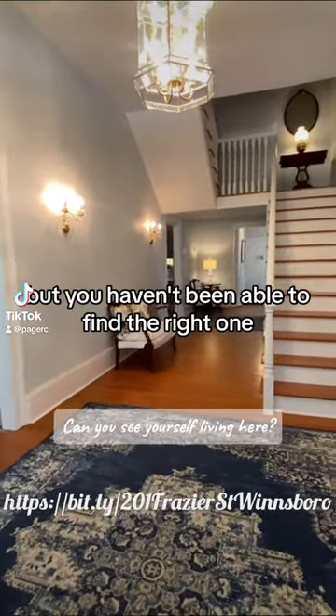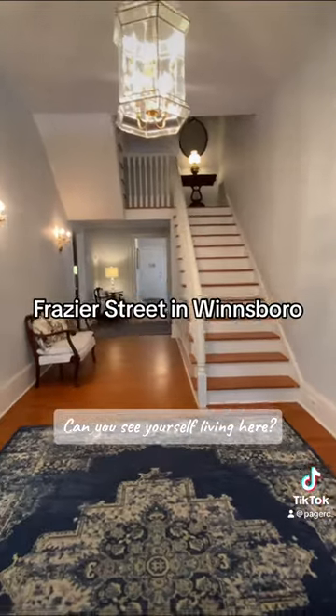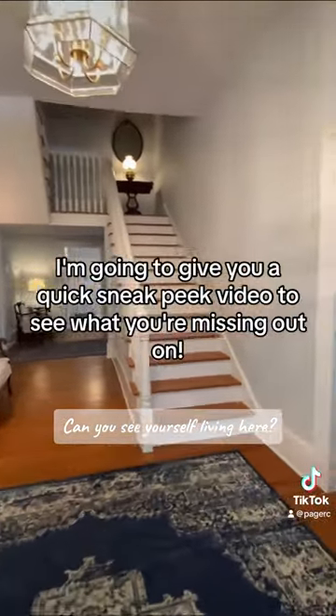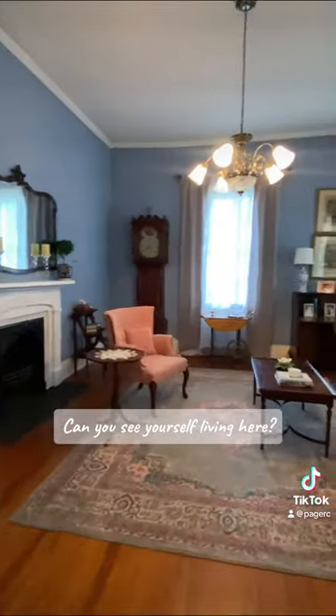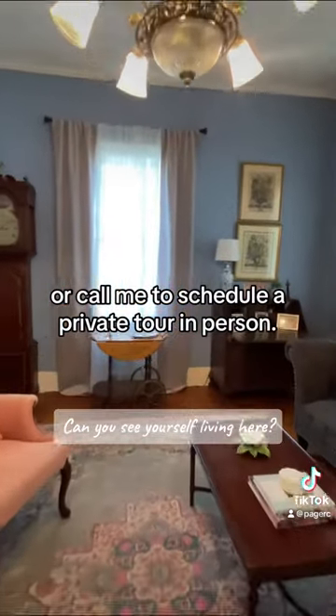If you love old homes but you haven't been able to find the right one, and you haven't been able to come and see 201 Fraser Street in Winnsboro, South Carolina in person, I'm going to give you a quick sneak peek video to see what you're missing out on. You are going to want to call your agent or call me to schedule a private tour in person.